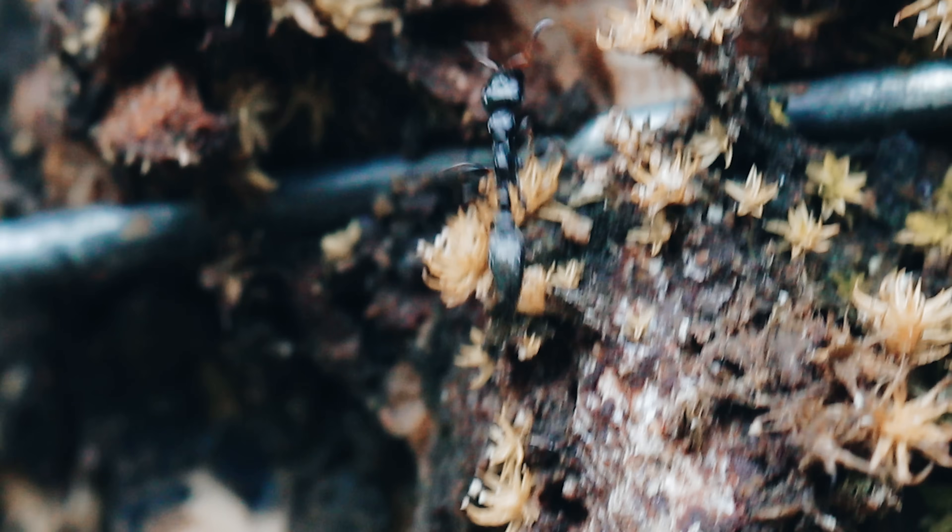Oh man, you guys will totally find what I managed to capture this week a bit of an oddity. It's a queen ant, but not just any queen ant. This, ladies and gentlemen, is the strangest queen ant I've ever seen in my life!